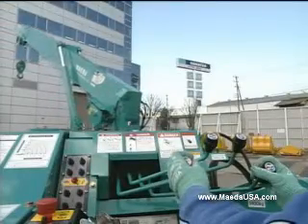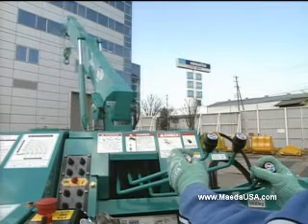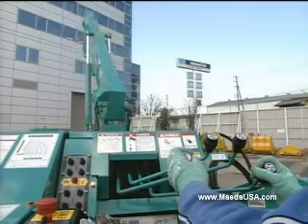Maximum working radius: 52 and a half feet. Maximum lifting height: just over 55 feet.